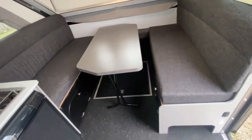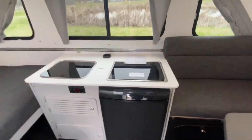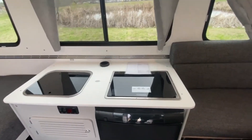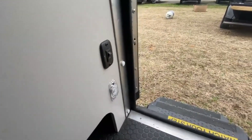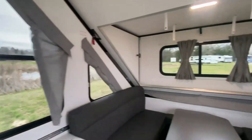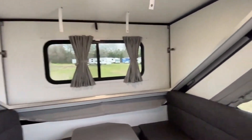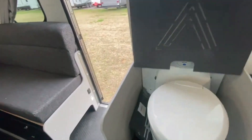Aligner campers have everything you need for a great camping trip, from a kitchenette, to a sleeping area, to a storage space. Some models even have extras like a bathroom, an AC, or a heater. Aligner campers come in different sizes, features, and prices, so you can find the one that suits your budget and style. Aligner campers are the perfect way to enjoy nature without sacrificing comfort.